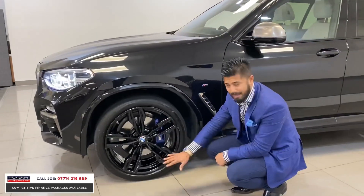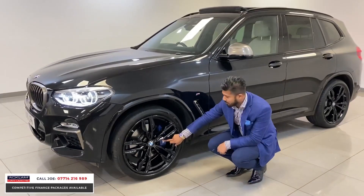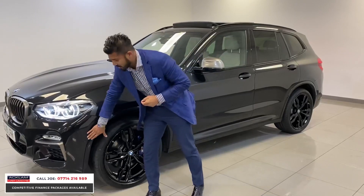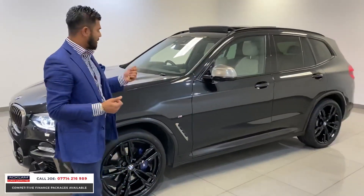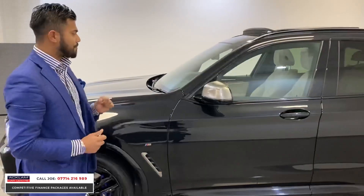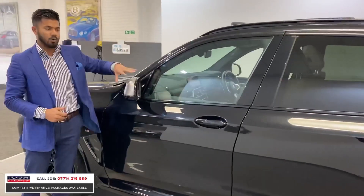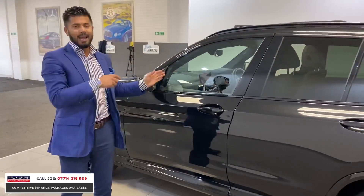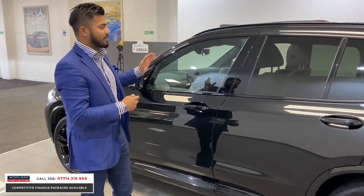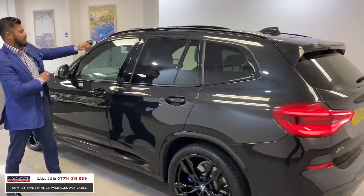Every single alloy wheel is absolutely immaculate with no scuffs or scratches, and you can see the M Sport braking system with the blue calipers just behind there. The car has got Park Assist so the car parks itself, and it is a metallic black supplied as well so it has a nice little shimmer depending on how much light you're in. These mirror covers in cerium grey are only available on the M40Ds — you can't get that on the 30Ds or 20Ds.